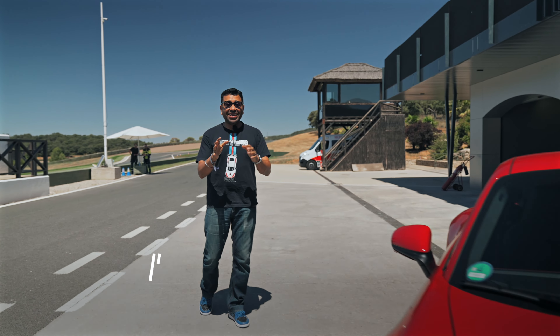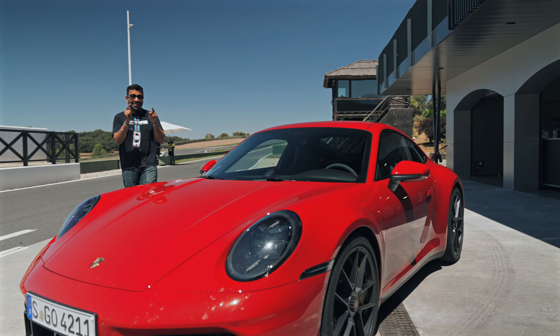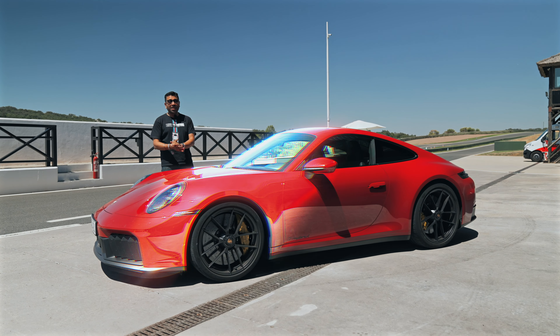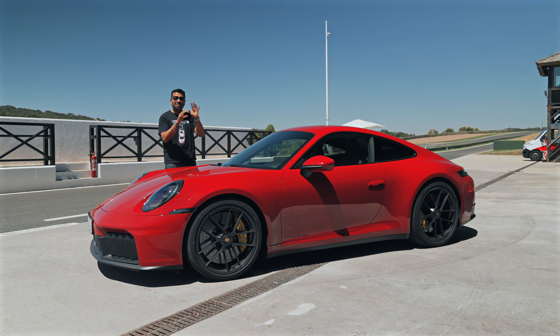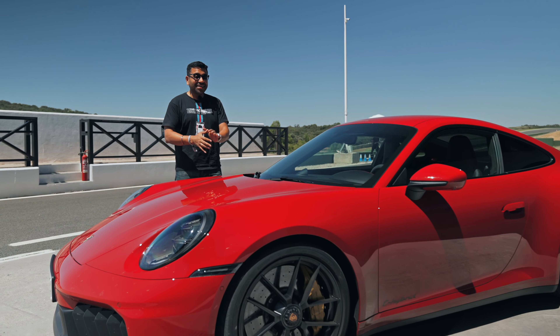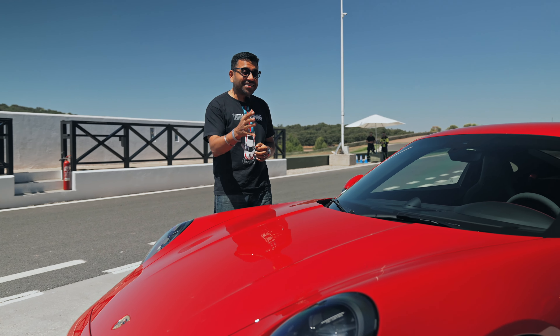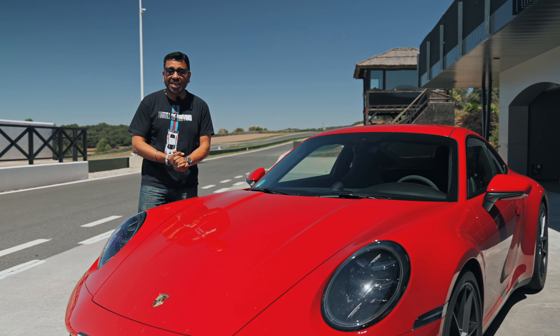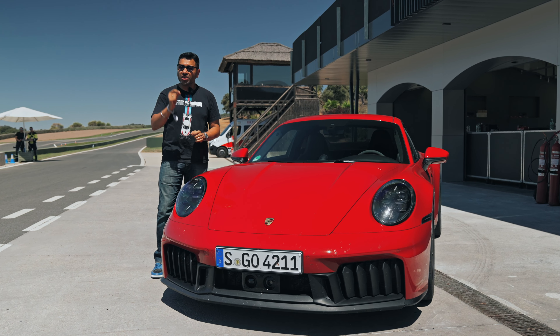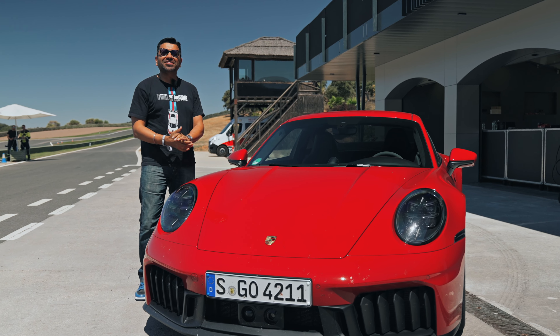I'm all for electrification — no emissions, zero noise, easy to drive — but I wouldn't wake up at 4 in the morning on a Sunday to drive an electric car. But this electrification, I can get behind. This is the turbo hybrid 911. Unlike a Toyota Prius or other hybrids, this does not deliver 200 km/pl, has no charging ports, and will not do any electric-only range. The hybrid system here is for performance, and performance only.